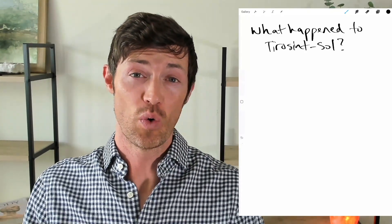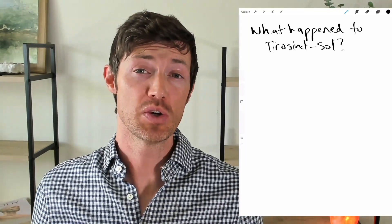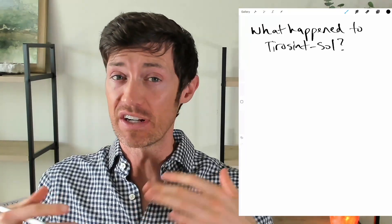Hey guys, Dr. Childs here. We need to talk about Tirosint.